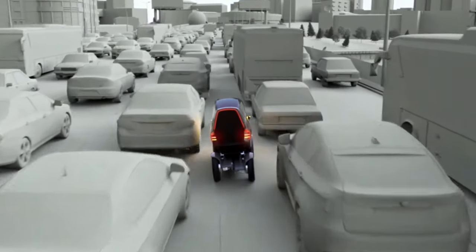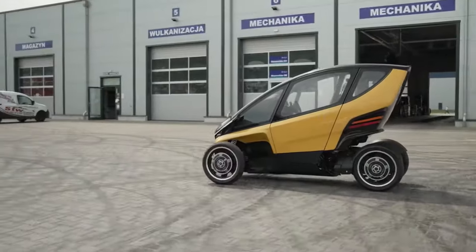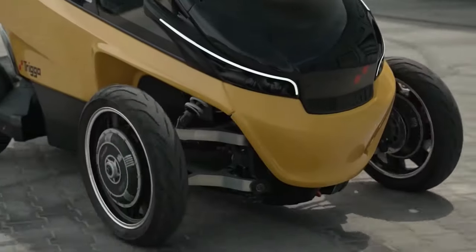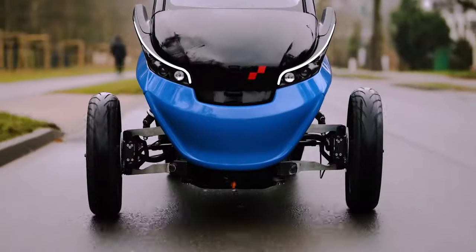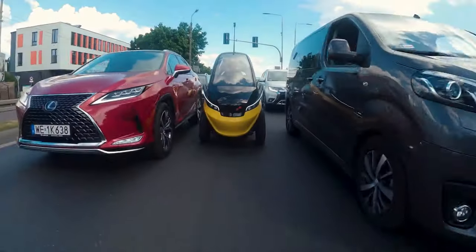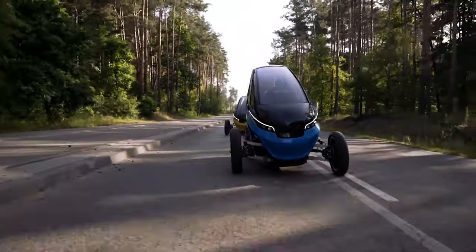There are two ways to drive the car: road mode and turn mode. In road mode, the wheels get wider to 148 centimeters. In driving mode, the wheels fold down to a width of 86 centimeters, giving the scooter a turning circle of 3.5 meters and a top speed of 15.5 miles per hour.